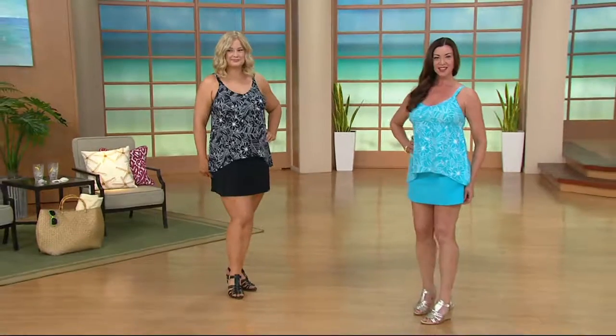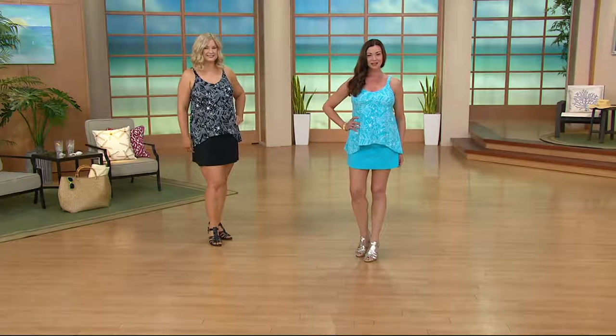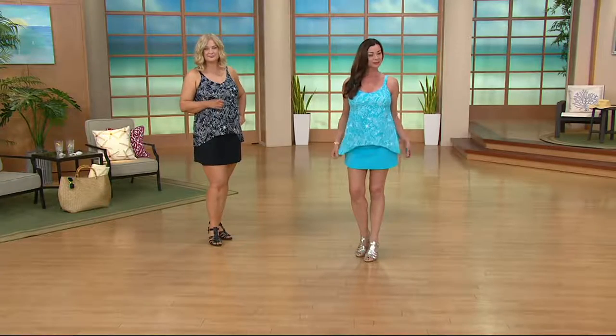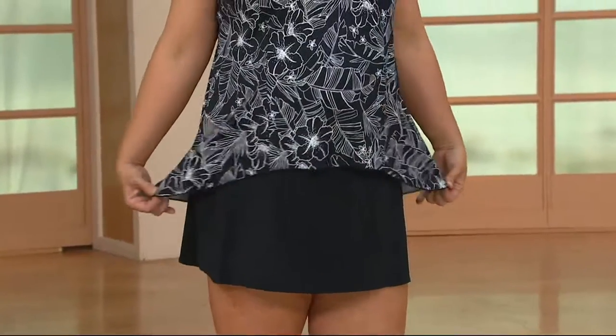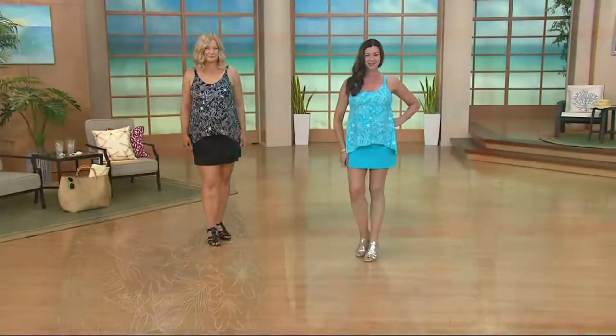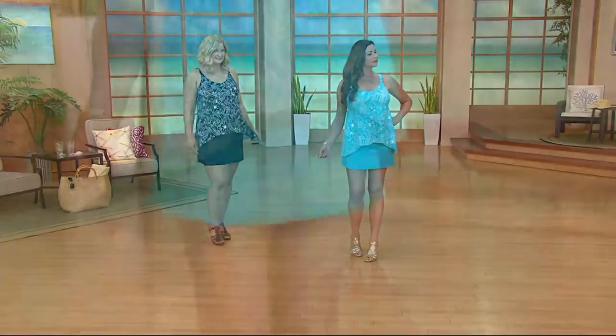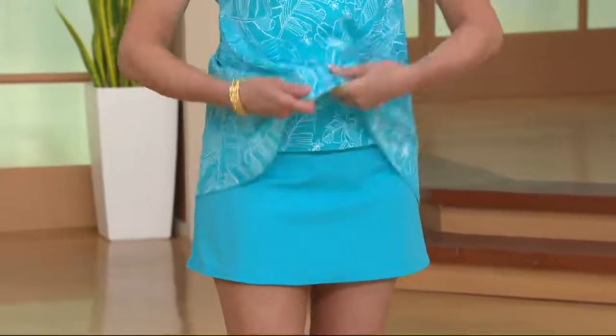We know you like the high-low hem because we sure have been presenting a lot of high-low tops over the last year, and they're very popular. If you don't have a high-low bathing suit, how fun — here's a great way to do it. Like so many of the suits in this show, these are the suits that you wear and you don't need a cover-up. You don't have to worry about walking along the beach or riding a bike or walking poolside, getting to your chair, and thinking you have to take your cover-up off and suck it in. This is truly that easy, pretty piece.